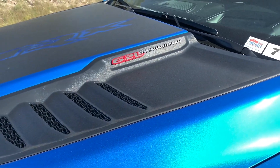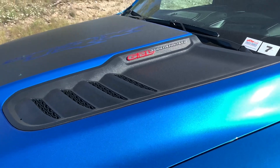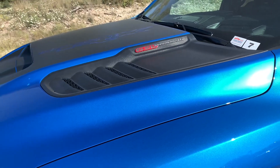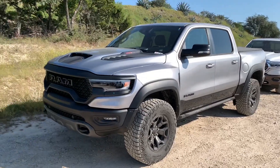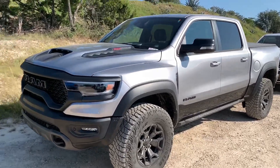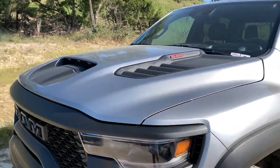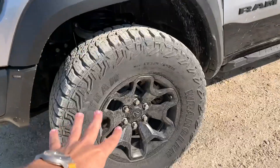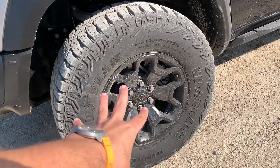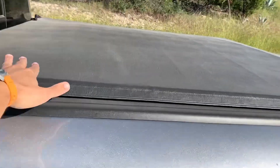In the TRX — T-Rex, whatever you want to call it — it generates 702 horsepower, 650 pound-feet of torque. Quick correction: I'll actually be taking this one on-road and off-road, but all the same highlights apply — scoops, cool hood, and of course 700 horsepower. This one just has the standard 18-inch wheels still with 35-inch rubber, and no bed-mounted spare. They've got the tonneau on this one.